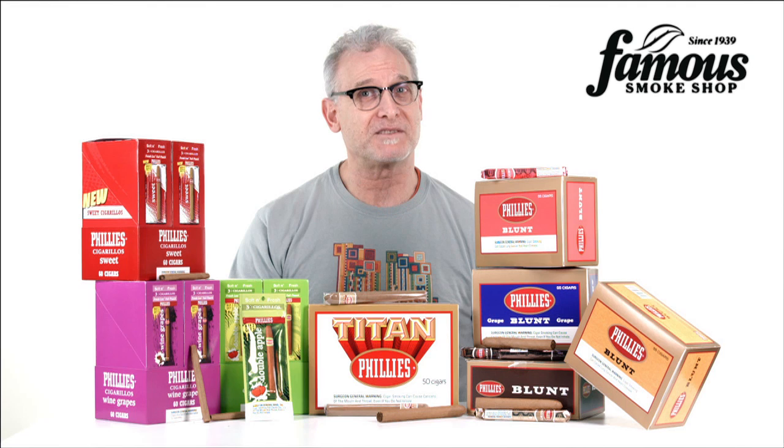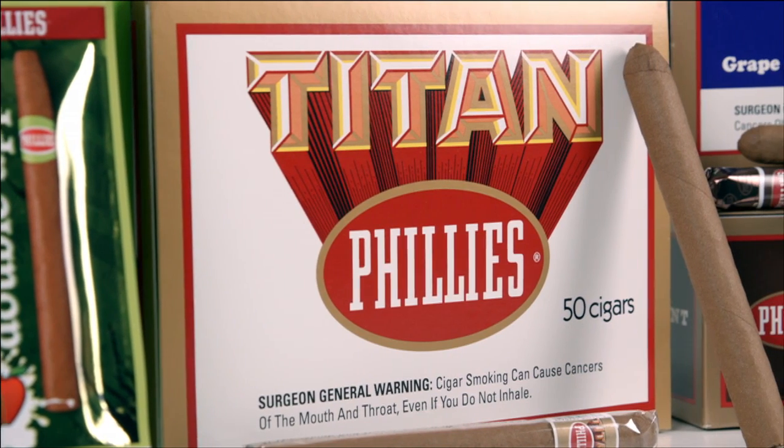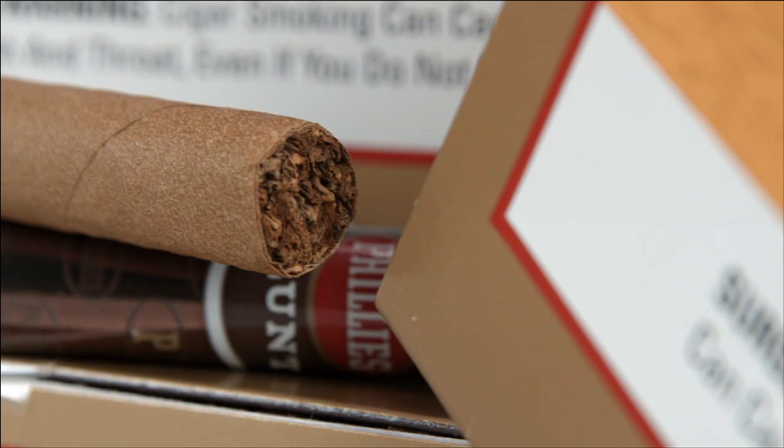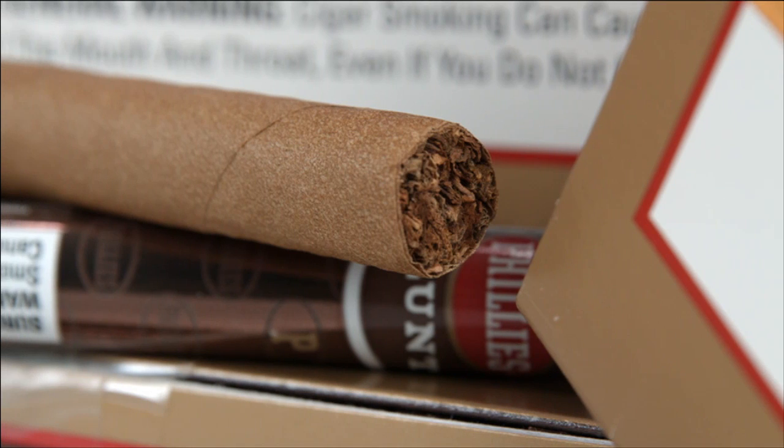But if you prefer natural tobacco tastes in a bigger shape, there's also the Philly's Titan, which is rolled to a 6 and a quarter by 44-ring Lonsdale. But whichever Philly's size or flavor you prefer, you'll always get a smooth, mild, and satisfying smoke.